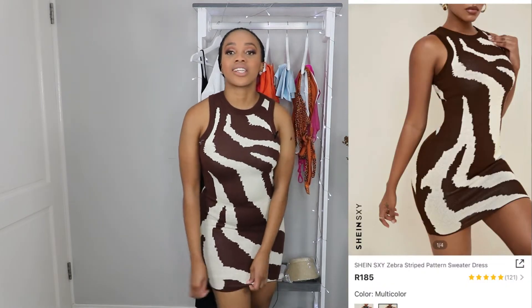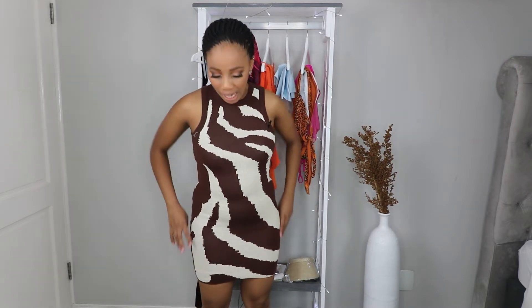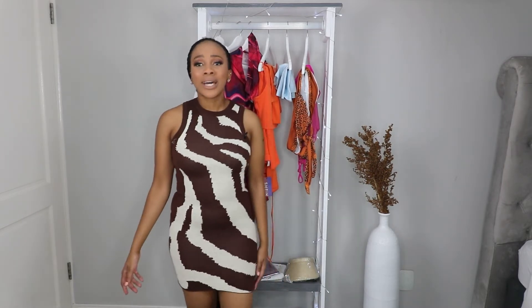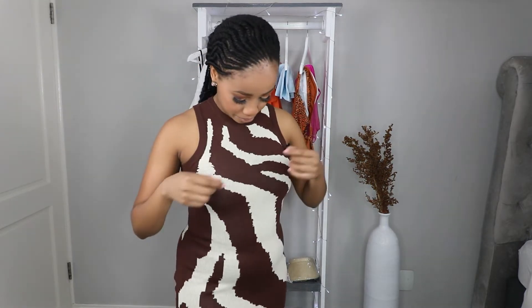I'm wearing tights underneath this dress. If you are not comfortable with short dresses, this is not for you — you're going to be pulling it all the time and look uncomfortable. It's a really cute dress but the workmanship is very poor. I can see pieces of thread coming loose, which is not impressive at all. Otherwise I love the print, but it's not very stretchy and not much room.